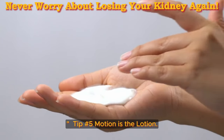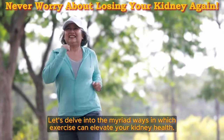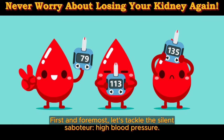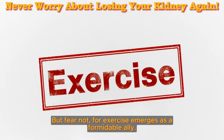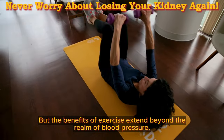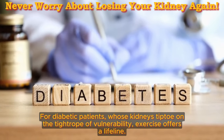Tip number 5: motion is the lotion. Exercise isn't just about sculpting your physique — it's a potent elixir for nurturing your kidneys. First and foremost, let's tackle the silent debater: high blood pressure. It's a notorious culprit in the realm of kidney damage, but exercise emerges as a formidable ally. Lower blood pressure translates to lighter loads on your kidneys, allowing them to function with finesse. For diabetic patients, whose kidneys tiptoe on the tightrope of vulnerability, exercise offers a lifeline.